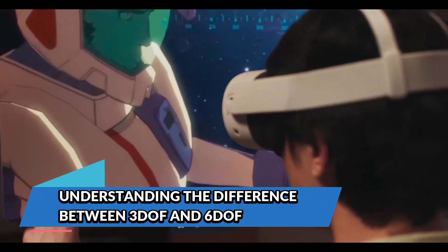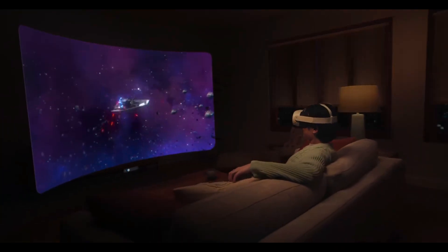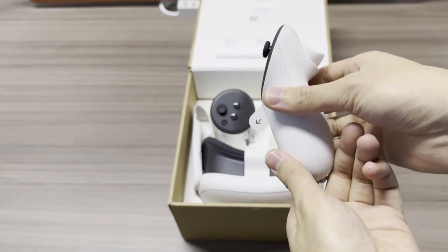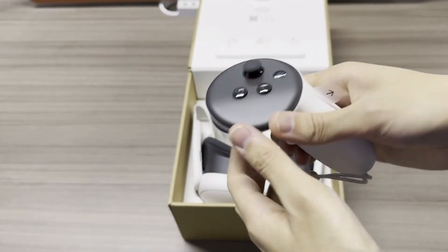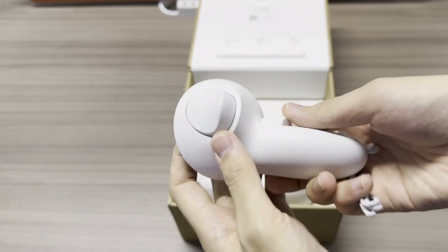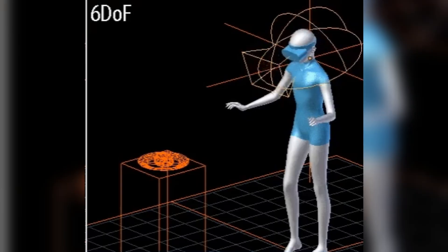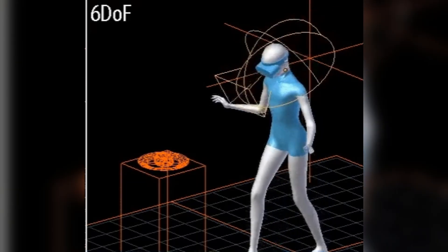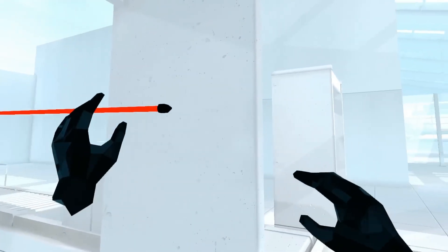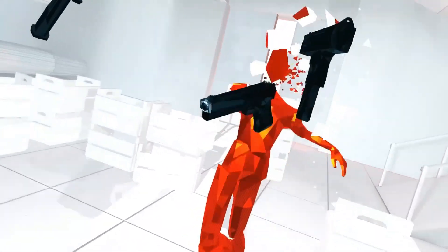Understanding the difference between 3DOF and 6DOF. Before diving into the fixes, it's important to understand how the Meta Quest 3 tracks your movements in the first place. This headset uses inside-out tracking, which means all positional and rotational data is handled by cameras and sensors built directly into the headset — no external base stations needed. This gives you full 6DOF, or 6 degrees of freedom, meaning the headset can track not only where you're looking (rotational movement) but also where you're moving (positional movement) in 3D space.